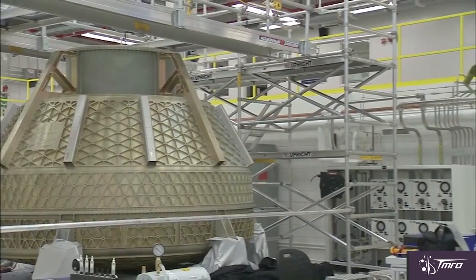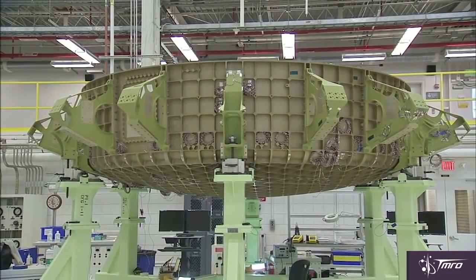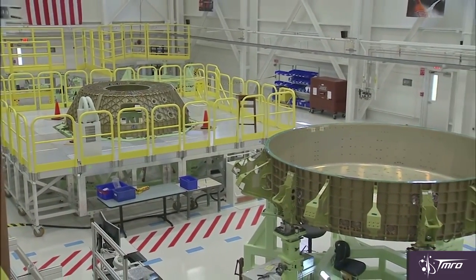They're already building a structural test article right now. They've built several test articles before in the past, but this one is going to be going through most of the high-performance tests, and it will be culminating in a 2017 pad abort test. That particular one is not going to be going into space, but it is going to be doing a lot of the final qualification testing to certify them to fly into space. Later on this year in December, they're going to complete construction and remodeling to start actually manufacturing the Starliners that will go to space.